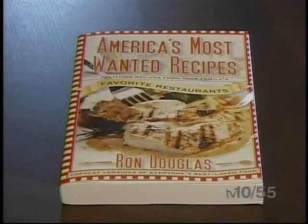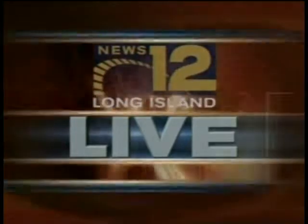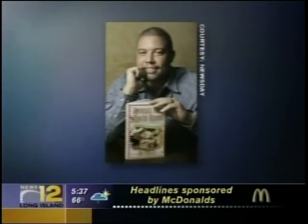Reporting from Glen Cove, Christina Renald, TV 10 at 55 News. Live from the studios of Long Island's News Network, this is News 12 Long Island. A Glen Cove man says he has cracked some of the most coveted secret restaurant recipes. 34-year-old Ron Douglas says he's figured out the top secret recipe for Colonel Sanders' fried chicken and is putting it in his new book, America's Most Wanted Recipes. The collection includes more than 200 recipes emulating dishes at chains like Olive Garden, the Cheesecake Factory, and Red Lobster. For information on Ron Douglas, head to news12.com.